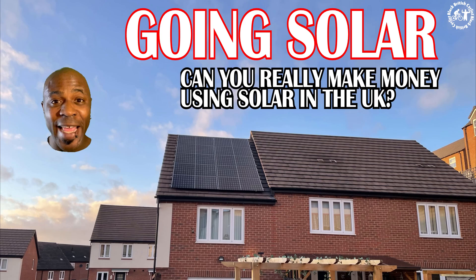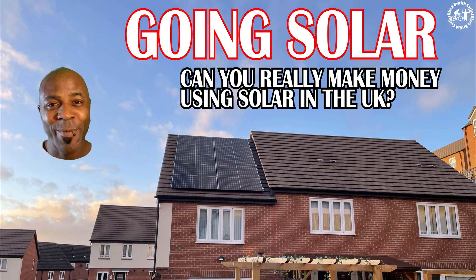Here's a question: can you save money and beat the energy crisis with solar panels? Let's take a look. Hey, I'm Ken Dizzle — the energy crisis is here and I'm going to try and save as much money as I can.